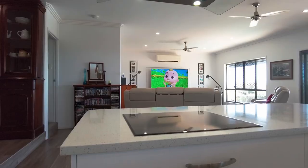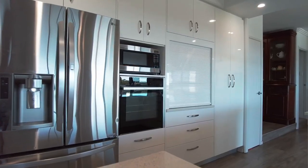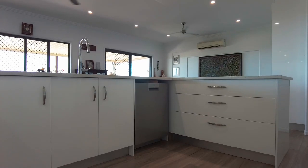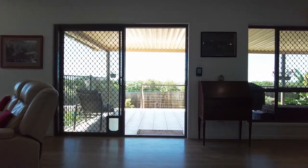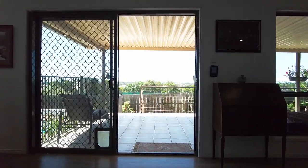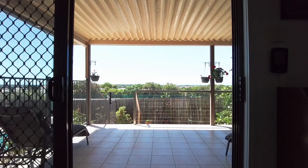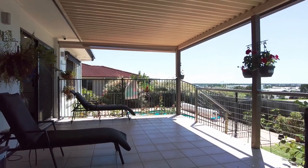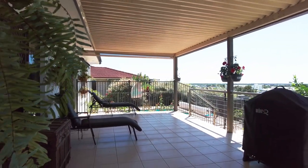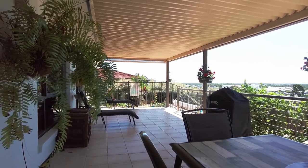Quality appliances include an induction cooktop with range hood, wall oven and a dishwasher. You will feel as though you're on holidays every day as you open the stack of doors which provide a seamless transition between that vast open plan living and dining area and the fabulous north-facing al fresco outdoor entertaining area, again capturing those panoramic sea views across Harvey Bay.